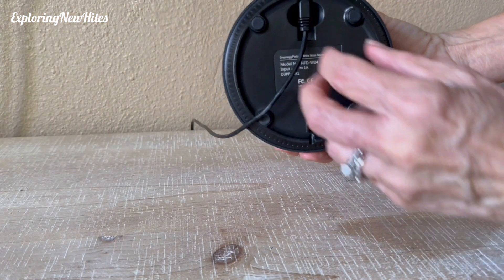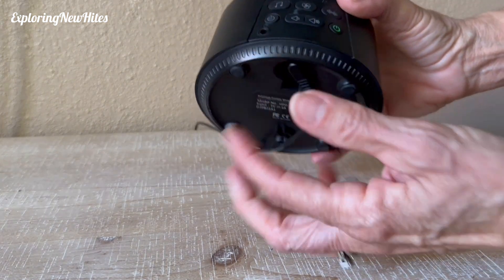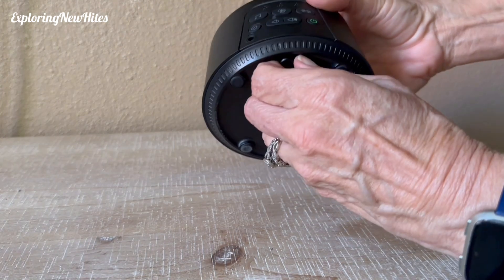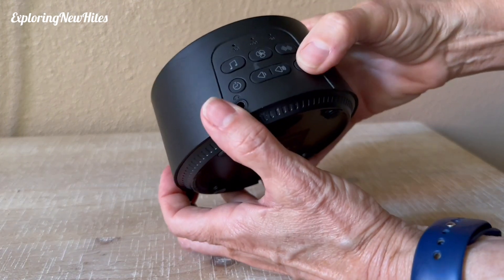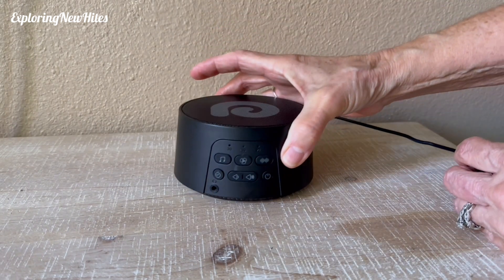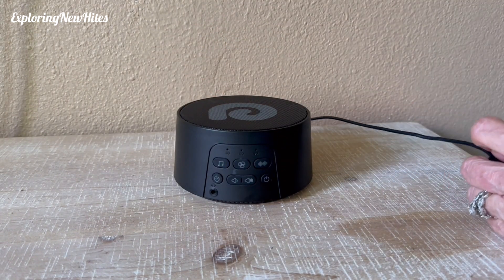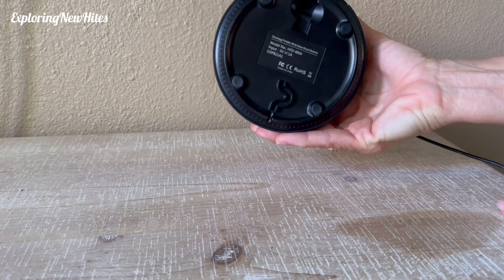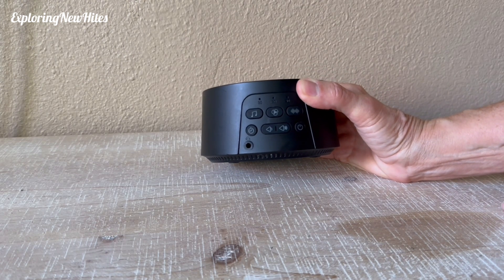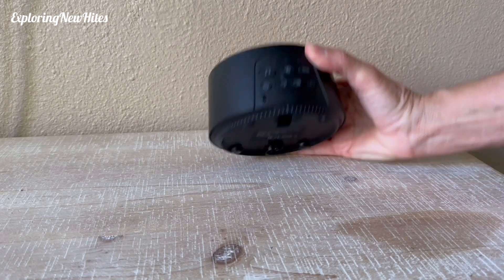It is rechargeable, so you can run it with the plug-in, and it'll be charging while running at the same time. You can unplug it — that just shut it off because I unplugged it. It says it will run for 12 hours, but when we're camping and don't have power, it has worked for at least two nights, so I'd say it runs for more than 12 hours.